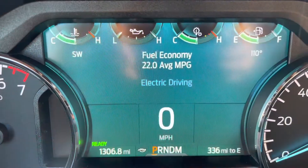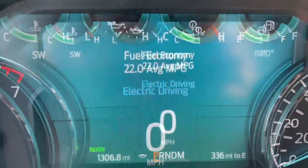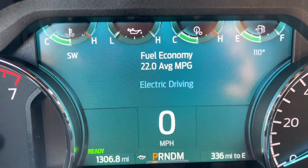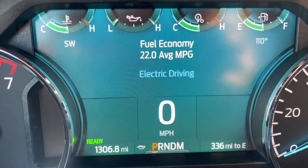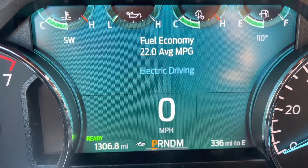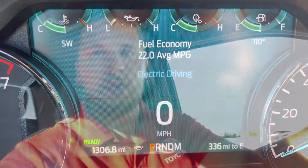But when it averaged out, over 1,306 miles I got 22 miles per gallon. I would say I drove on the less aggressive side of normal daily driving — I definitely didn't push it at all. There were like two days where I was late, so I drove the way I would if I was late going to work. But I tried to get good mileage without granny-ing the truck. So 22 is about what you can expect to average.